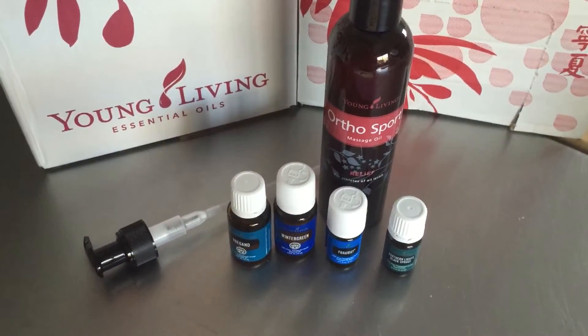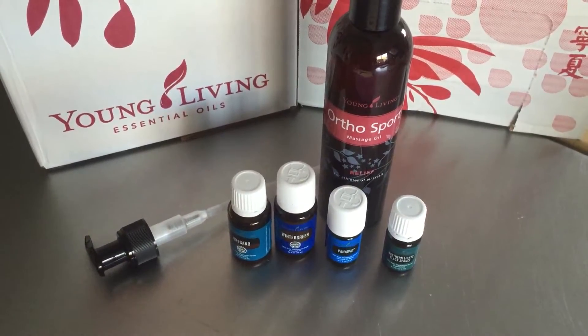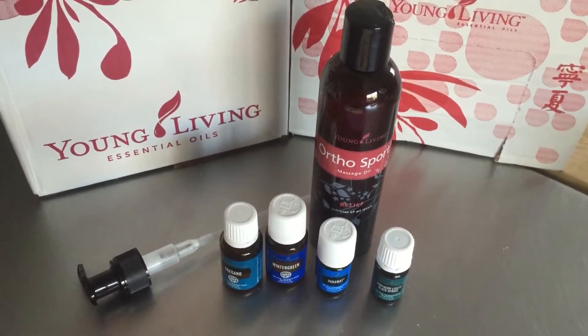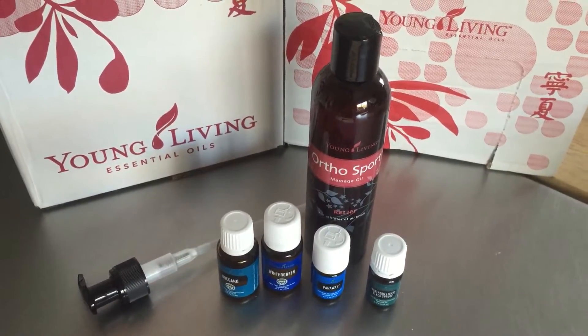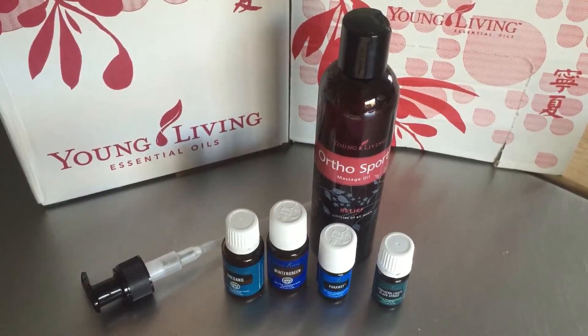I wanted to talk to you quickly about Young Living promos. In front of you, you can see some products — these are part of Young Living's September promos. Young Living is a super smart company and they know that people like to get free stuff, so they offer free products in lots of different ways. One of the ways you can earn free stuff is through the monthly promo.